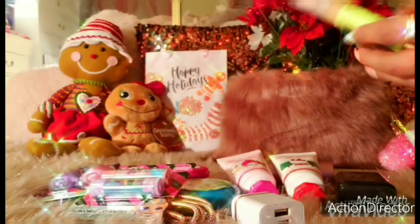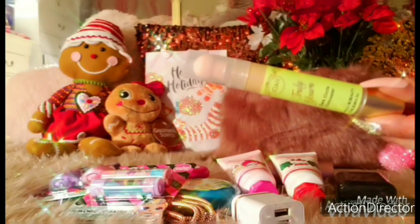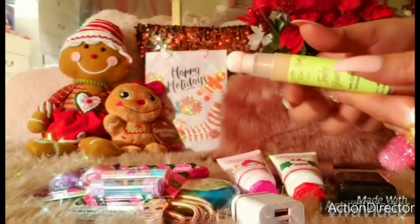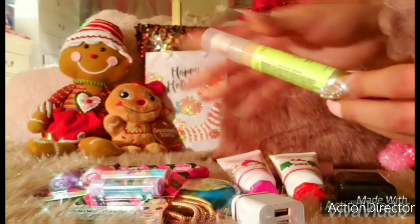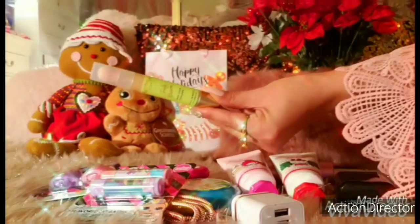Then I have a concealer. It says on the packaging that it's inspired by K-Beauty. I love the big sponge on top — you just twist it here and the product will come out. I have this in my purse as a go-to touch-up concealer.